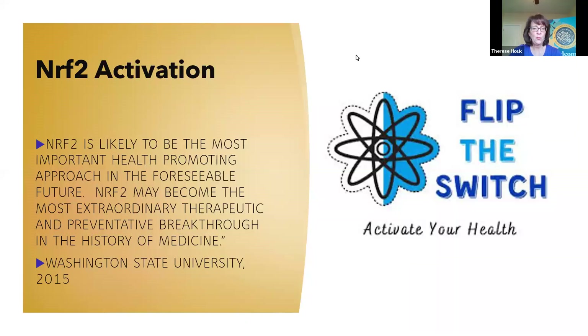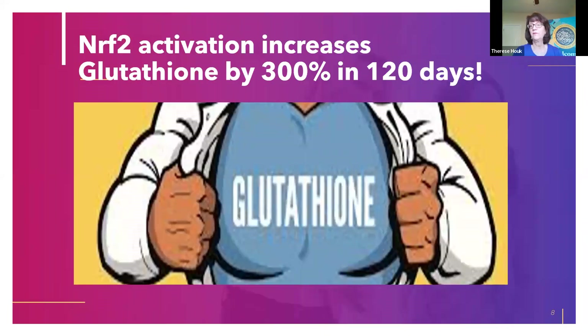Washington State University in 2015, after research on activating this pathway, stated: 'NRF2 is likely to be the most important health-promoting approach in the foreseeable future. NRF2 may become the most extraordinary therapeutic and preventative breakthrough in the history of medicine.' This is how powerful activating this pathway is for helping our body overcome illness, fatigue, and low energy.